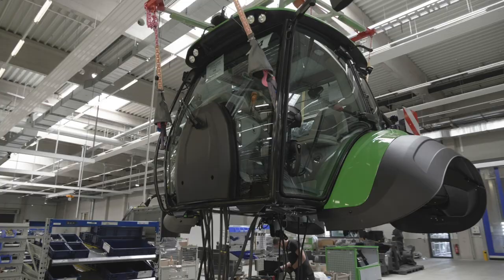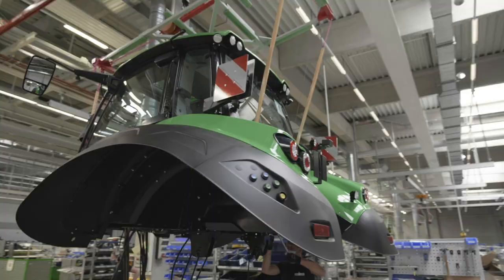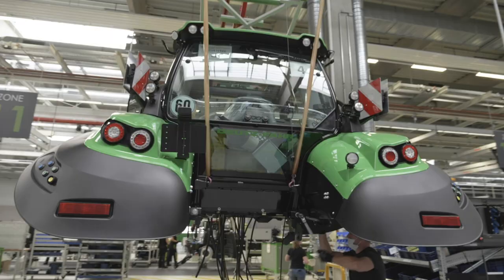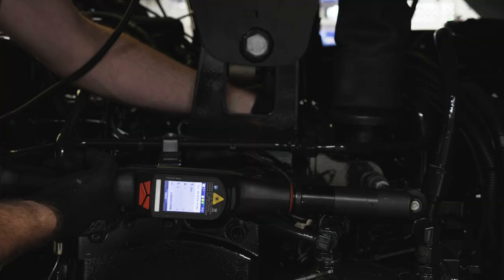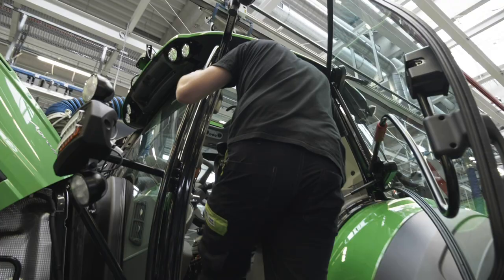Finally, the A280 TTV gets completed. The most important module, which you will really appreciate during long working days, is the MaxiVision cab — one of the last parts assembled before the final quality gates.